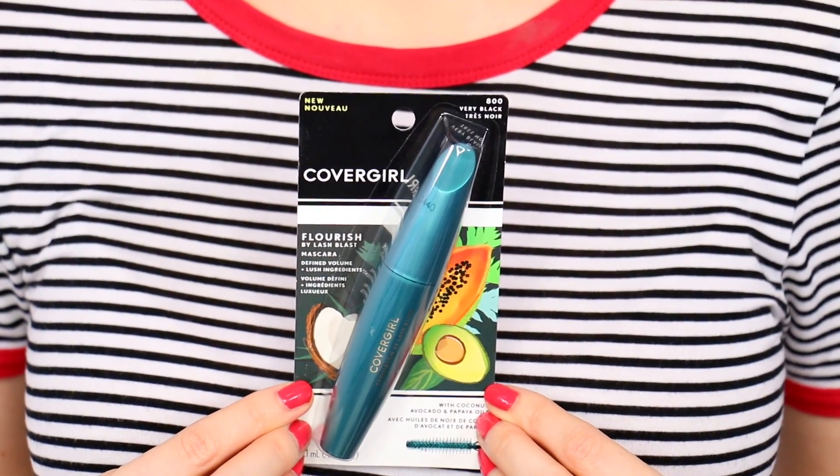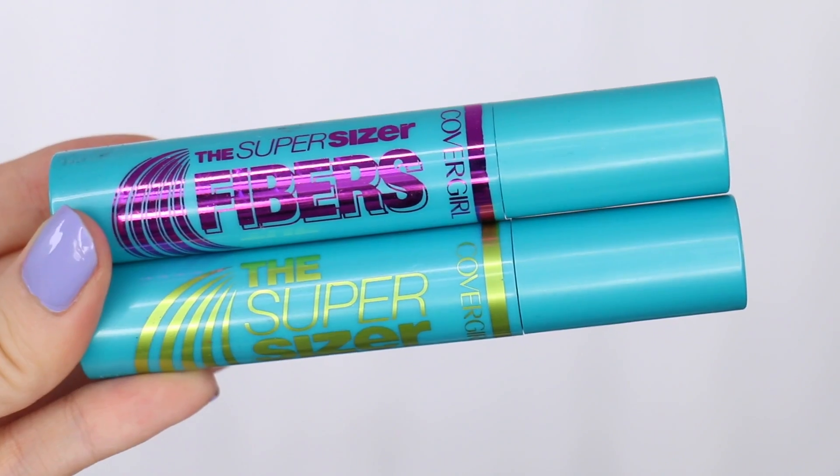I'm gonna be reviewing their new Flourish mascara — it has become an everyday staple for me. Today's video is gonna be all about their newest addition to their Lash Blast line, which I've been very open about my love for. In fact, I recently posted a favorite drugstore mascara video and four of the CoverGirl mascaras were in it. So whenever they contacted me and asked if I wanted to put their newest Flourish mascara to the test, I was very excited to do so.